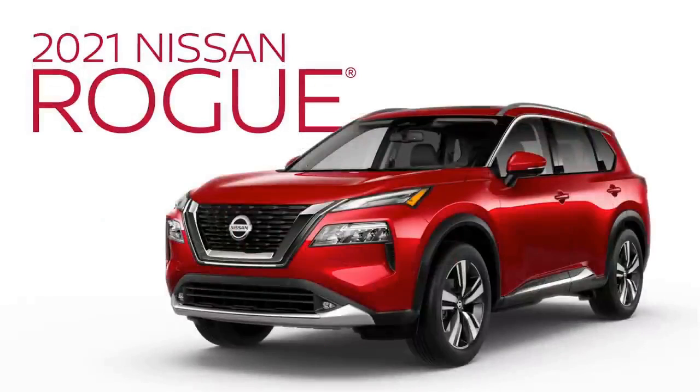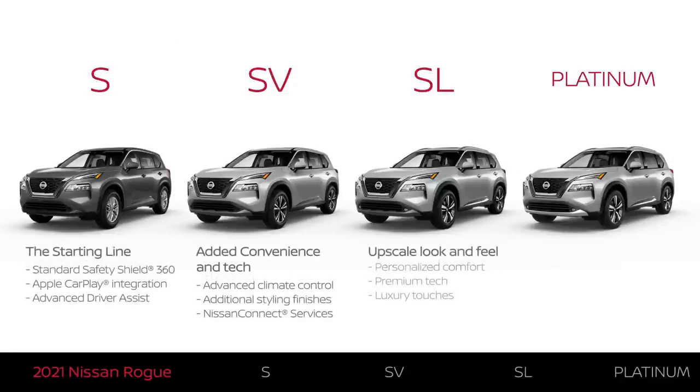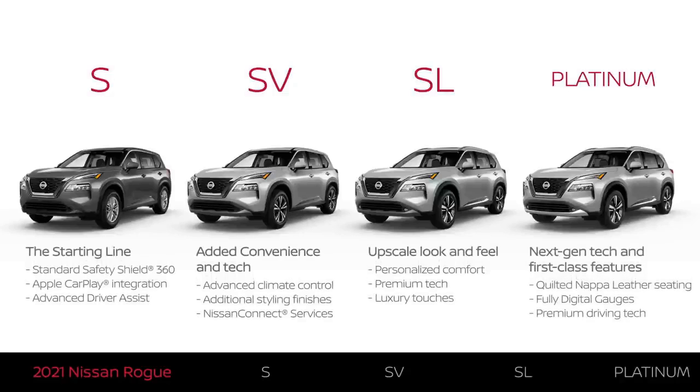The 2021 Nissan Rogue comes in four trim levels: S, SV, SL, and Platinum. Each trim level offers something a little different. This video will help you understand which one best fits what you're looking for.